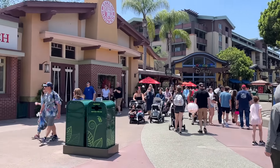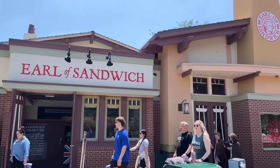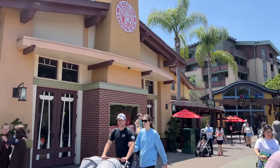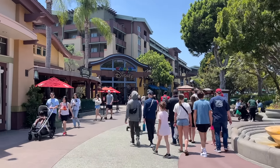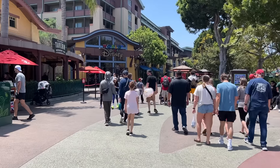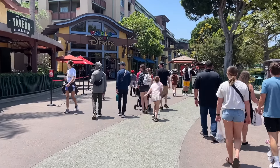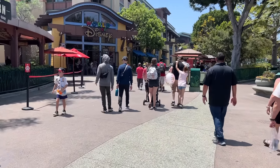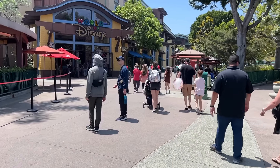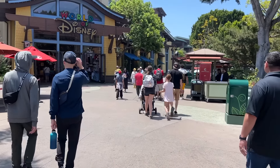Downtown Disney — Earl of Sandwich is still here as of May 11th, but from everything that I've heard, they are on notice. They're a month-by-month lease and literally could be told they're leaving at any given time. We'll show you where they're moving temporarily before their new permanent location opens up at the end of Downtown Disney.